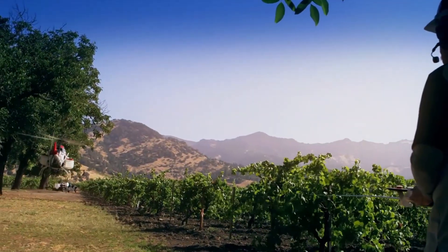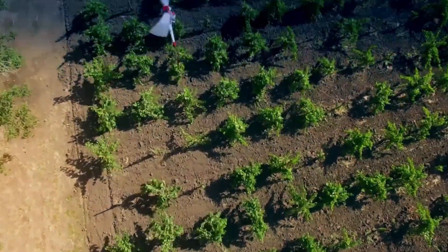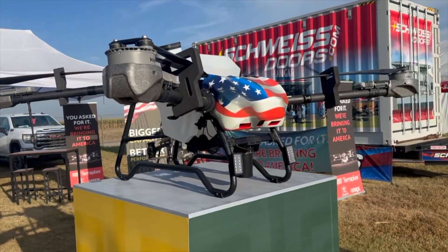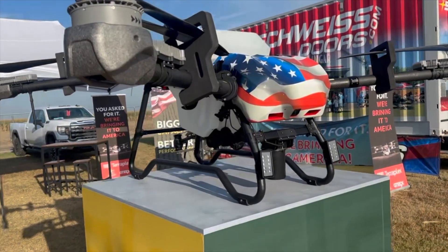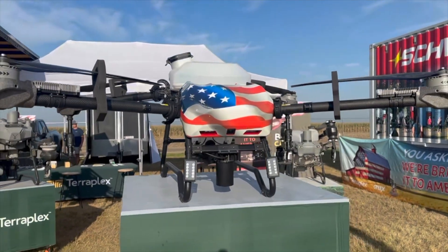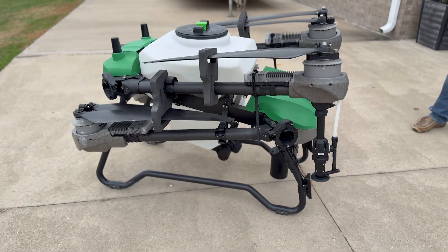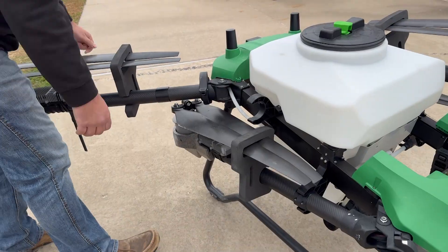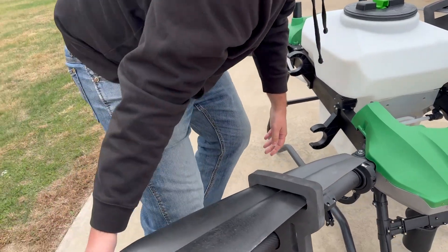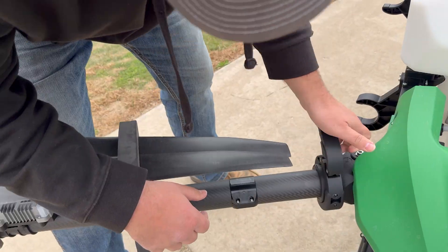So this technology is proven, and now that momentum is here in the U.S. We are finally starting to see American-built spray drones. A company called Revolution Drones launched at Husker Harvest Days, and this week I had one of their new systems at my house. It's very impressive. And the part I like the most — it'll be built in North Carolina. The batteries, controller, tank, and frame, all made right here in the United States.